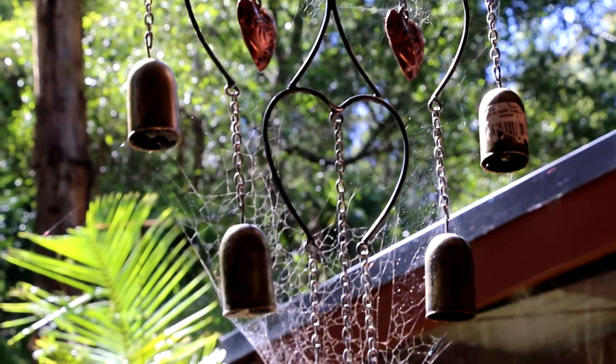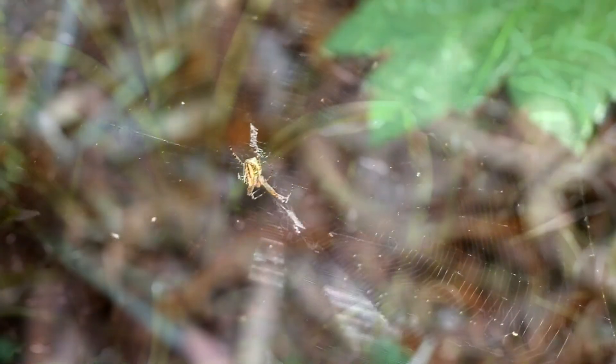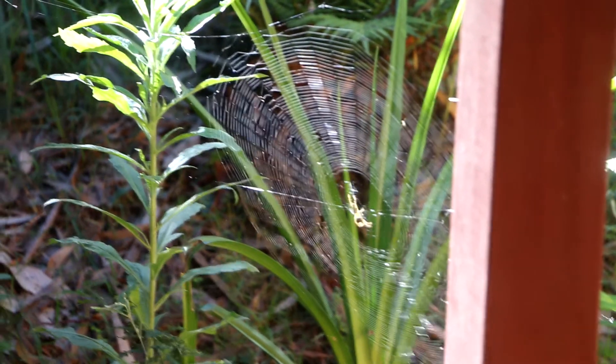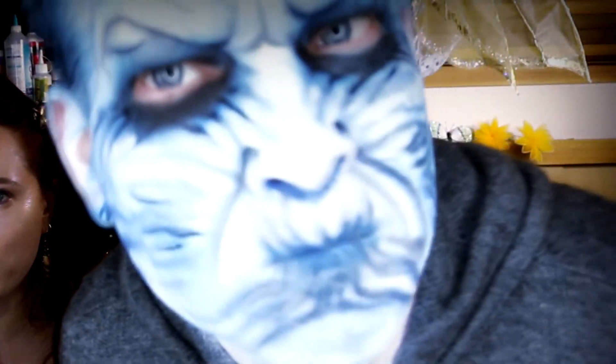Now we do get a lot of spiders and I really hate spiders — they scare me. So does this guy. Some scary monsters sometimes.